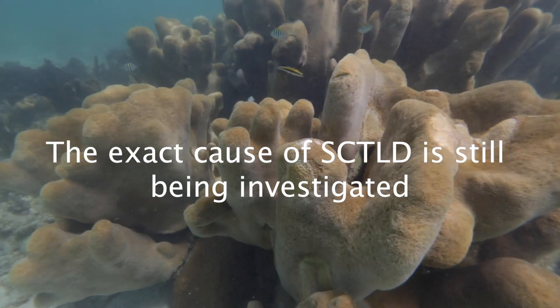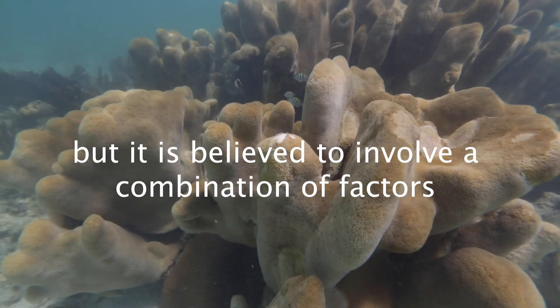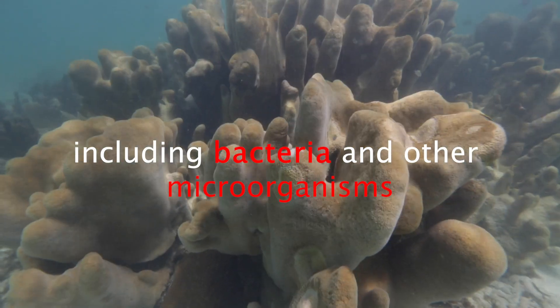The exact cause of SCTLD is still being investigated, but it is believed to involve a combination of factors, including bacteria and other microorganisms. It began right near the port of Miami during a major dredging operation — they were deepening the port, and there was a lot of discussion about the outflow of silt that wasn't being contained well. There was also a coral bleaching event, and a leaking sewage pipe. Florida still has several offshore outfalls where partially treated sewage is pumped offshore, and the pipe crosses the reef area — which is exactly where the disease started.